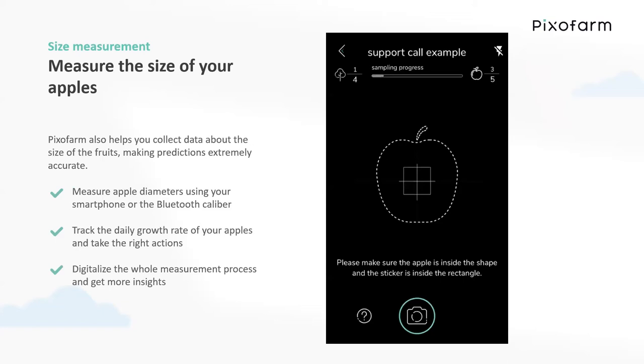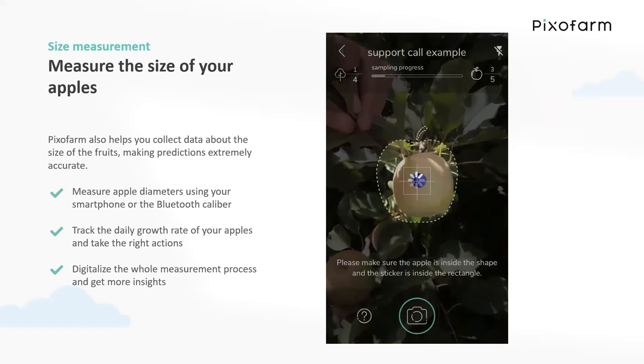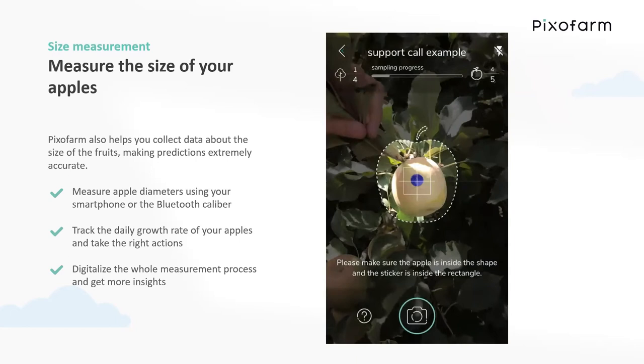The size measuring function in Pixofarm can be used to answer questions like: what is the average size of your apples in your block, or how big are your apples going to be when you harvest? Fruit size measuring is done by taking a picture on your cell phone of apples. You'll see there's a sticker placed on the apple, used by the application as a reference point, and then it detects the diameter and gives you the size measurement. Once again, that is how easy it is — it's just taking pictures.